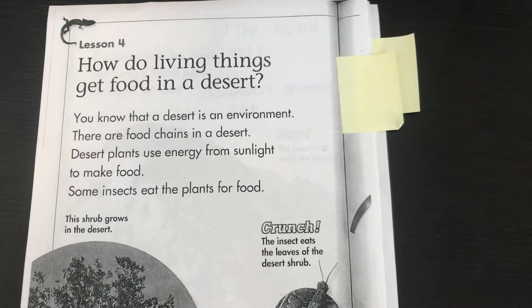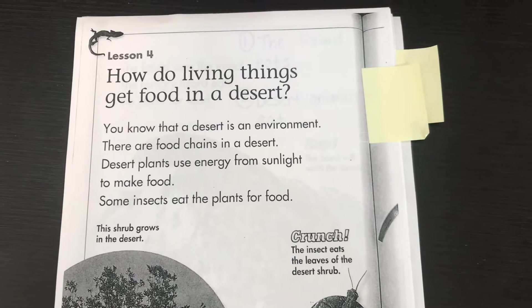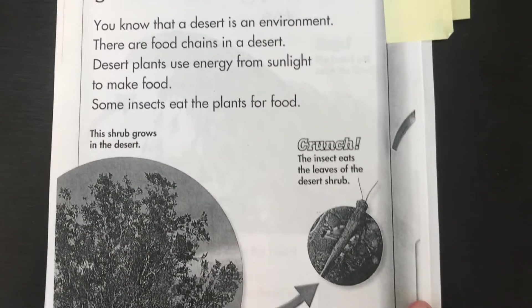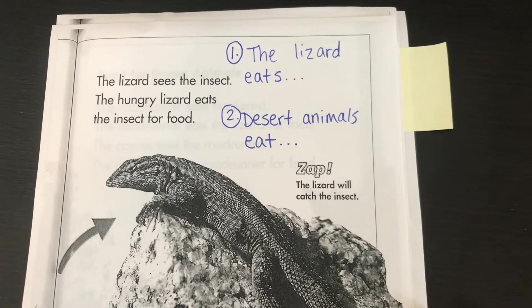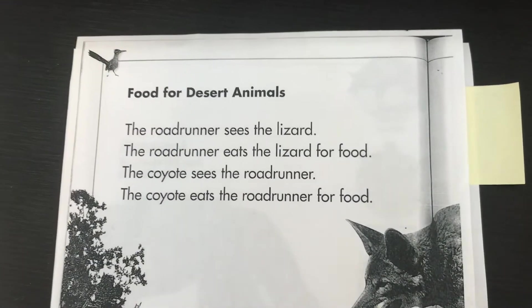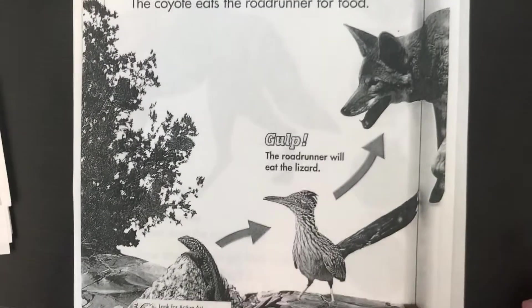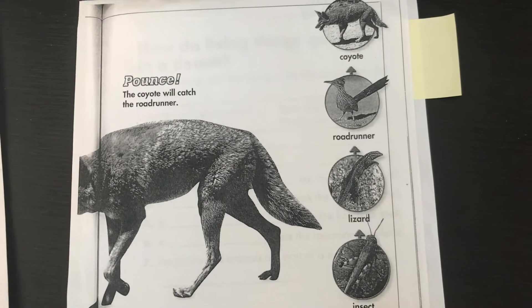For science, reread lesson four: how do living things get food in a desert? A desert is an environment. There are food chains in a desert. Desert plants use energy from sunlight to make food. Some insects eat the plants for food. This shrub grows in the desert — the insect eats the leaves of the desert shrub. The lizard sees the insect; the hungry lizard eats the insect for food. The roadrunner sees the lizard and eats it. The coyote sees the roadrunner and eats the roadrunner for food. And there's our food chain.